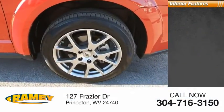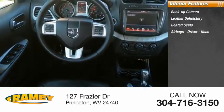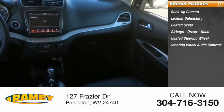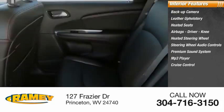Inside you'll find a backup camera, leather upholstery, heated seats, airbags, driver knee airbag, heated steering wheel, steering wheel audio controls, premium sound system, MP3 player, cruise control, and trip computer.